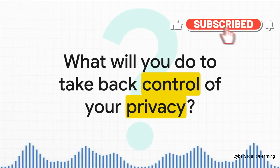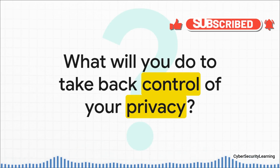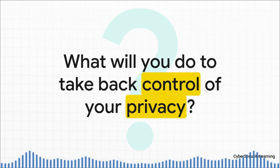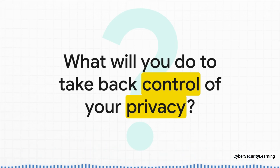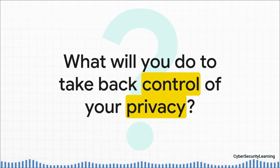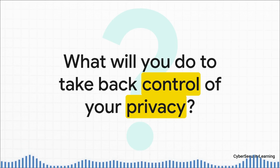So let's end with this question. This technology works because it exploits the trust we all put in these invisible networks that connect our entire world. But knowledge is the first step to security. Now that you can see the invisible strings — now that you get how this basic part of your daily life can be used against you — the question isn't just what can be done anymore. The real question is: what are you going to do to take back control?